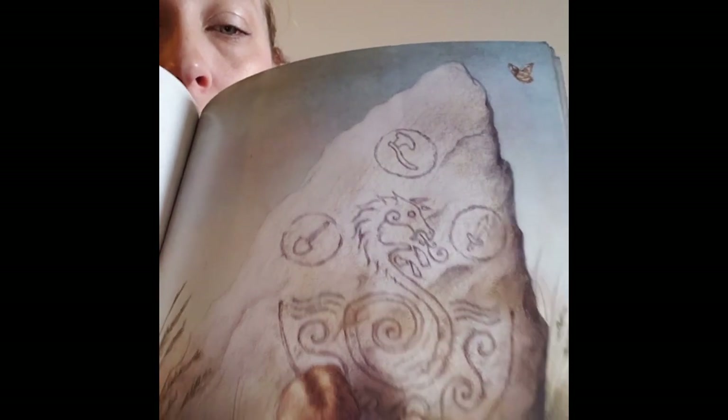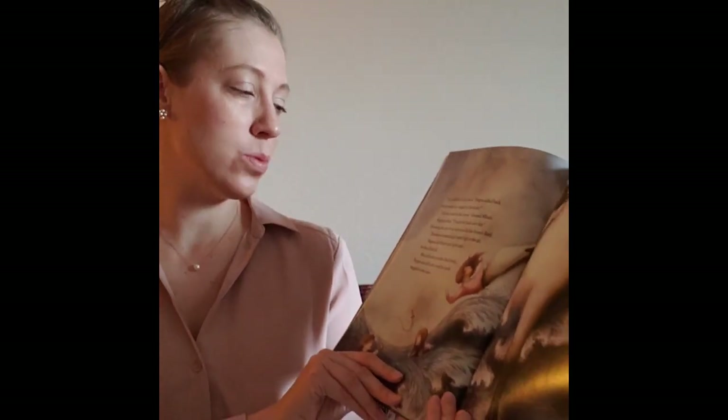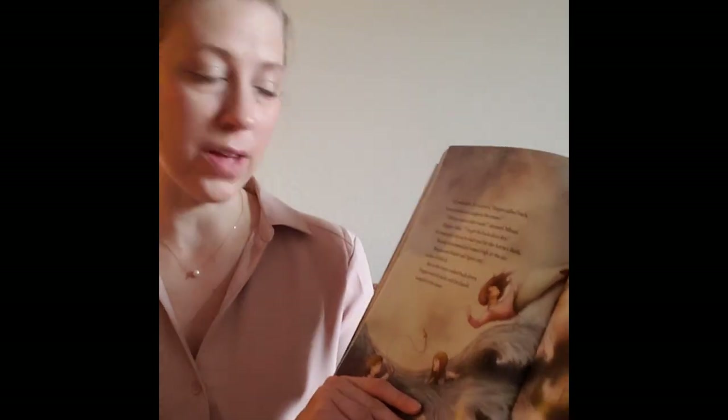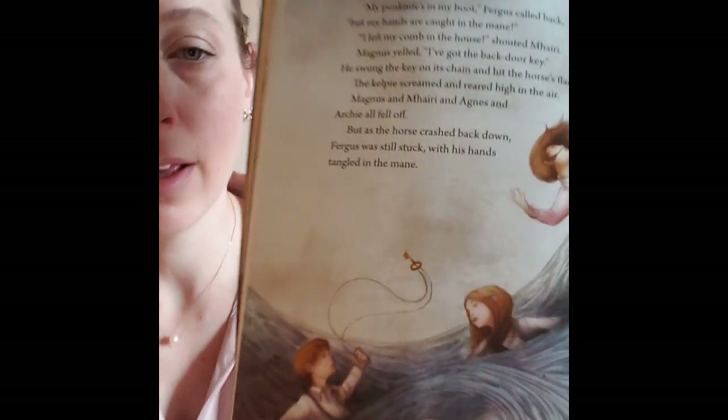My penknife is in my boot, Fergus called back, but my hands are caught in the mane. I left my comb in the house, shouted Mari. Magnus yelled, I've got the back door key. He swung the key on its chain and hit the horse's flank. The Kelpie screamed and reared high in the air. Magnus and Mari and Agnes and Archie all fell off. But as the horse crashed back down, Fergus was still stuck, with his hands tangled in the mane.